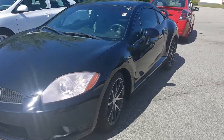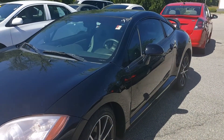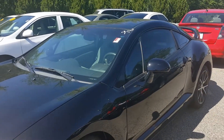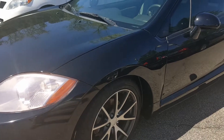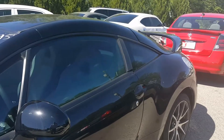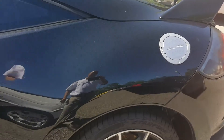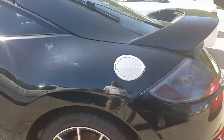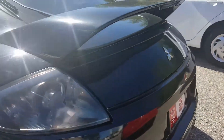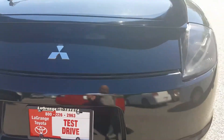Hello, this is Jason Gale with LaGrange Toyota showing you the 2009 Mitsubishi Eclipse. This vehicle only has 88,000 miles on it, manual transmission, it's ready to go. Take a look at those wheels, moonroof, leather interior. Internet price at $8,500 plus tax, tag, title, and dealer fees — but take a look, you'll absolutely love it. That is, unless you're looking for some other type of vehicle, in which case we have 199 other ones.